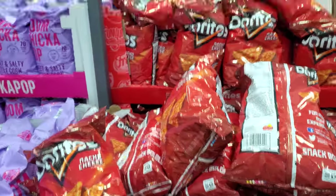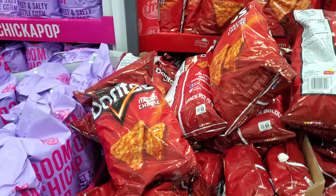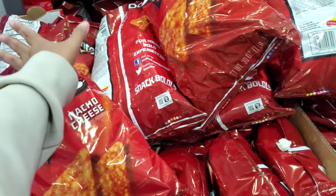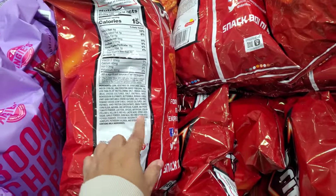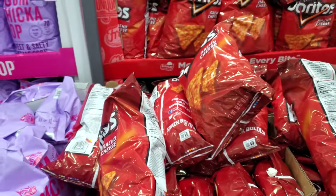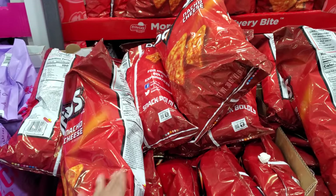A huge bag of Doritos is $5, ends on the 22nd, limit is 5. I do miss eating Doritos but I feel like a lot of these foods have changed — more ingredients than normal and they hurt my stomach. Siete has nacho and fuego chips; I haven't tried the nacho but the fuego is really good.